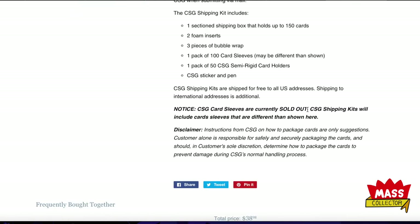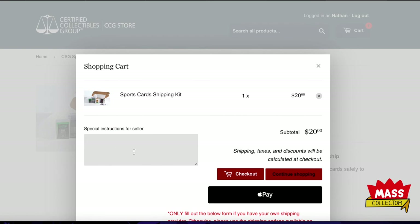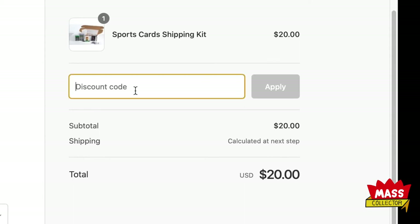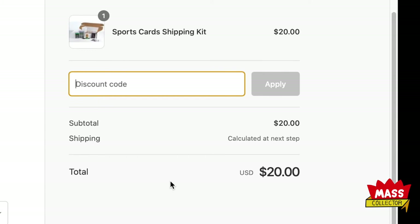Kits are shipped free to all US addresses; international shipping is additional. They're currently sold out of CSG card sleeves but will ship with alternatives. I went in, added it to my cart, put in my code at checkout, and that gives you the $15 off — so it's literally $5 to have the whole thing shipped to you.